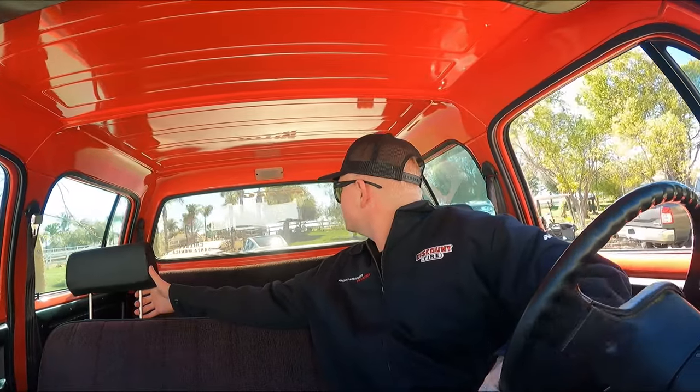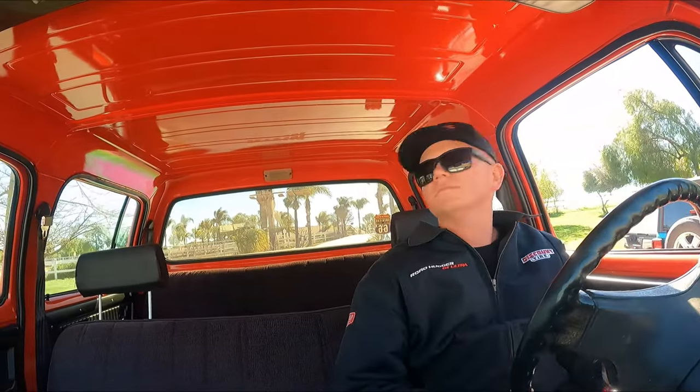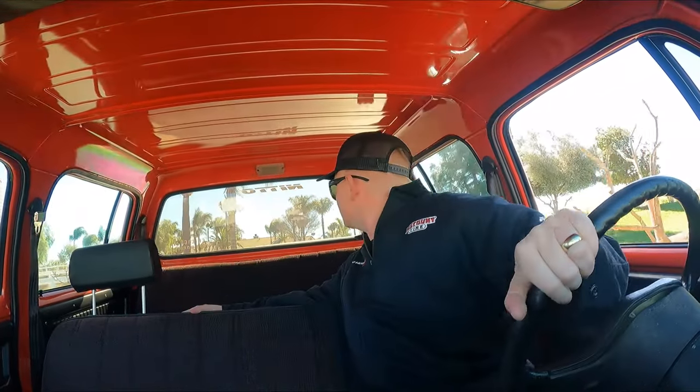We're going for a quick drive in this thing — we got places to be but I'm not gonna say no. Try not to hit the Tesla. Think I was like in a dream — it's chugging up this hill right now.